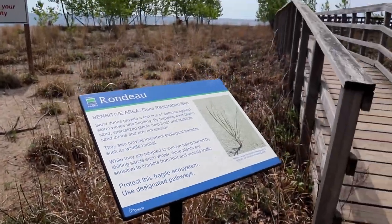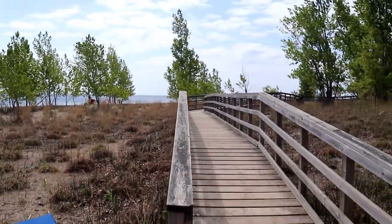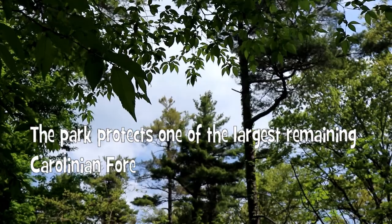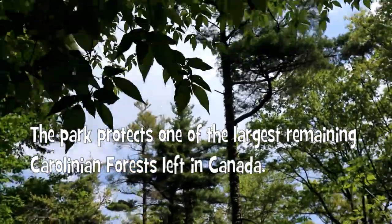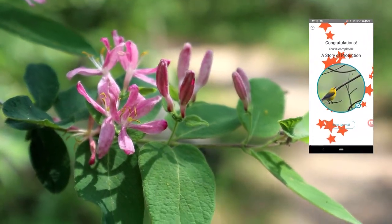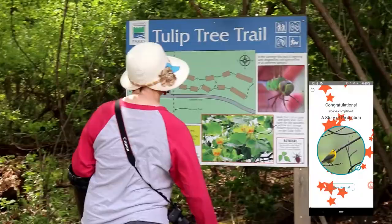Next up, an adventure lab. Welcome to Rondeau Provincial Park, Ontario's second oldest provincial park. This adventure lab takes you to seven stops along the popular Tulip Tree Trail.